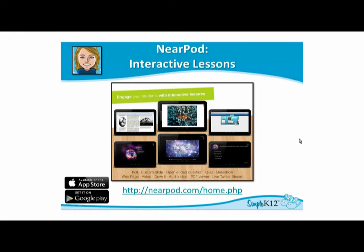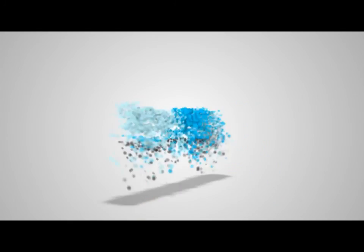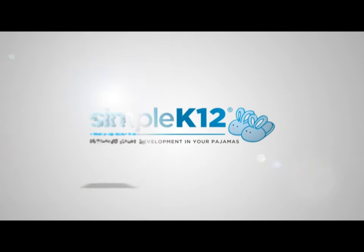Sessions can be accessed from the Nearpod website itself. They also have an app that can be used, but there's also a web-based tool, which is extremely helpful. For more ideas in your classroom, visit simplepage12.com.